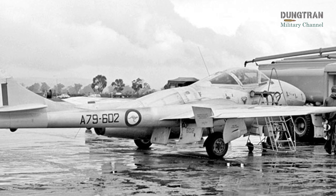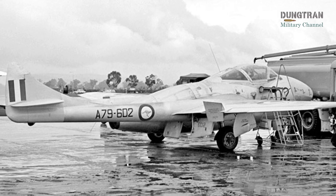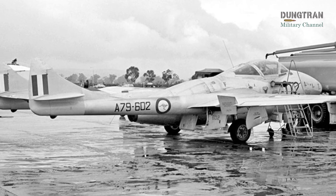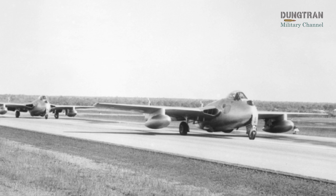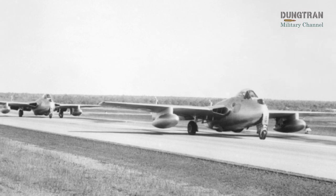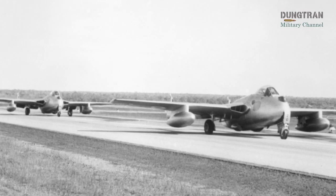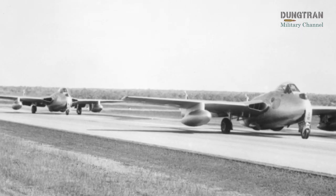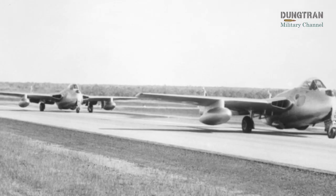Between 1948 and the 1950s, CAC and de Havilland Australia produced 80 F-30s and 29 T-35s, with a small number of British-built FB-9 variants imported for evaluation. A key modification was the use of the CAC-built Rolls-Royce Nene turbojet engine, which delivered approximately 5,000 pounds of thrust — more powerful than the British Goblin engine, but at the cost of higher fuel consumption, slightly reducing the aircraft's range.